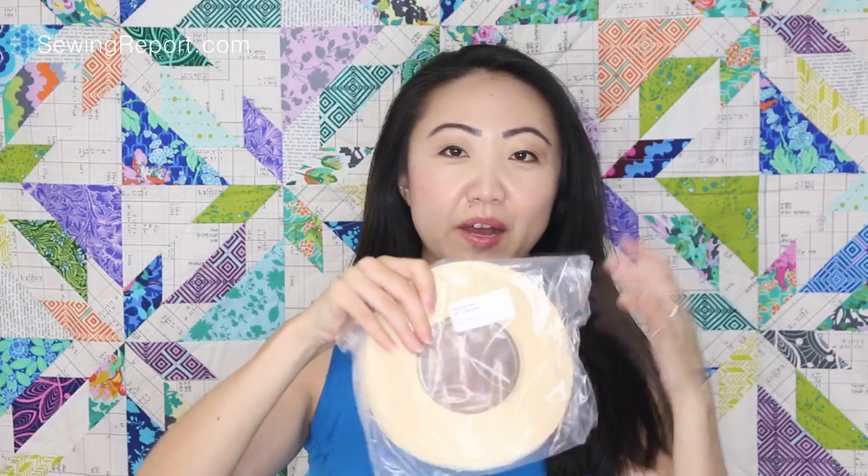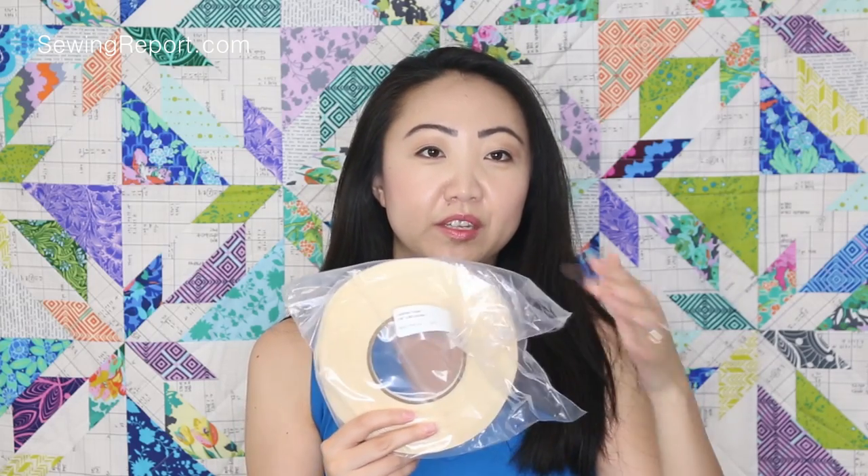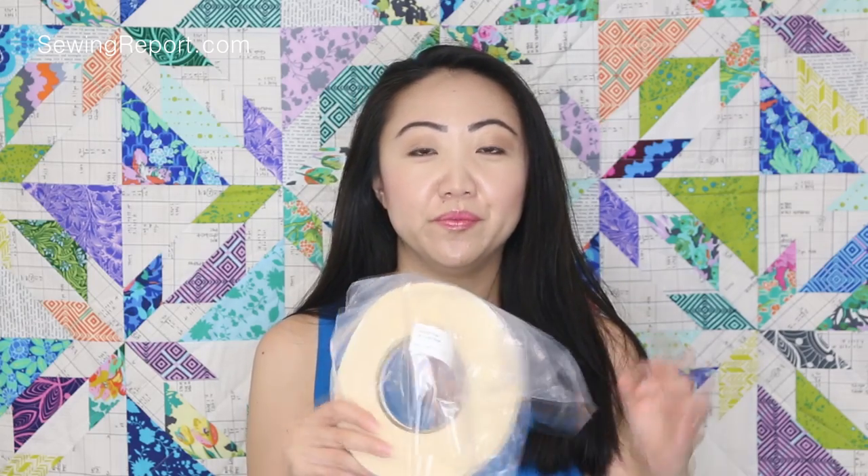I've also started using this leather tape. I got this from WAWAK and I think it was about five dollars a roll. If you're working with leather or vinyl you can't use pins because they'll leave holes, and I also find that wonder clips don't stay very well on leather. So I use this double-sided leather tape for things like handles or putting a project together — it really stays, it's very sticky, and it doesn't gum up your needle. Highly recommend this if you work a lot with leather or vinyl.